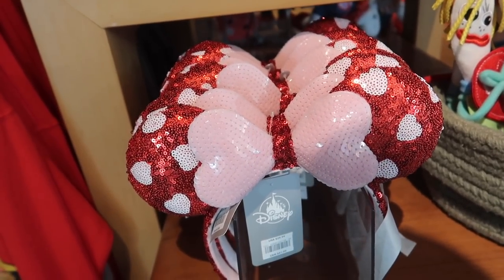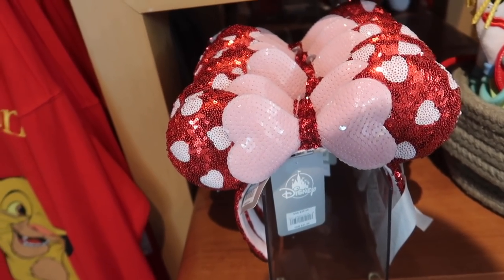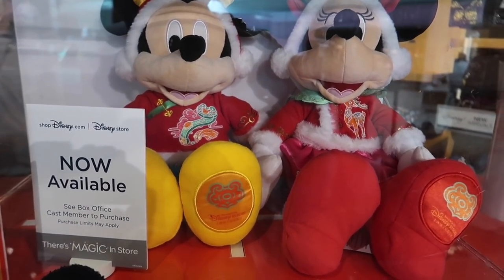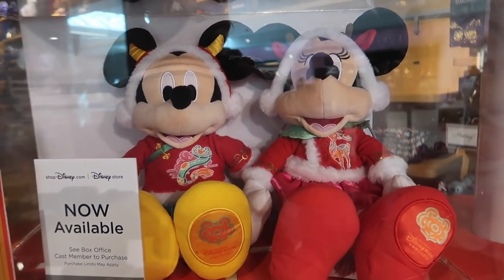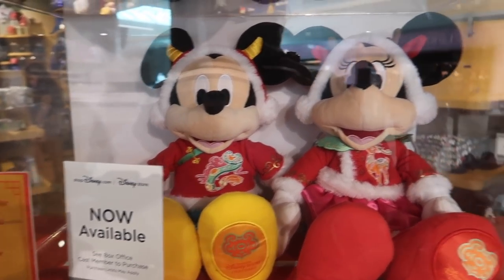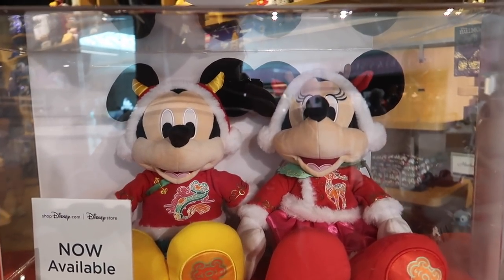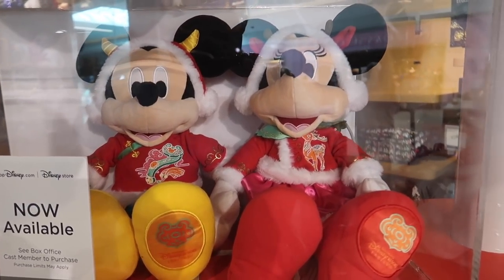Oh, these are cute — they're Valentine's ears. I have not seen these in the park, so I'm thinking these are a Disney Store exclusive. And they're $29.99. These are cool — they celebrate the Year of the Ox with the new 2021 Shanghai Disney Resort Lunar New Year plush. However, Mickey has what looks like a snake and Minnie has a deer, so I'm not sure how they're celebrating the Year of the Ox. Oh, look at their ears — oh my gosh, this is so cute. They're $22.99 each and they're a really big plush, cheaper than the Valentine's ones.